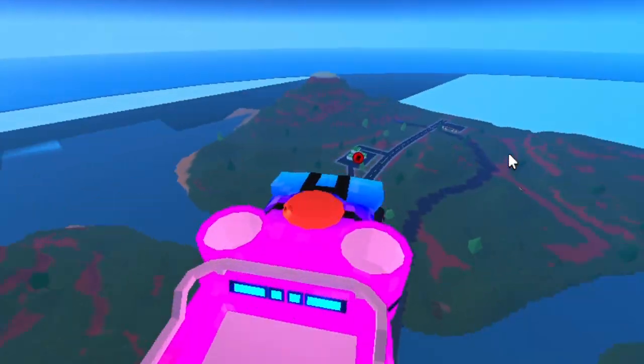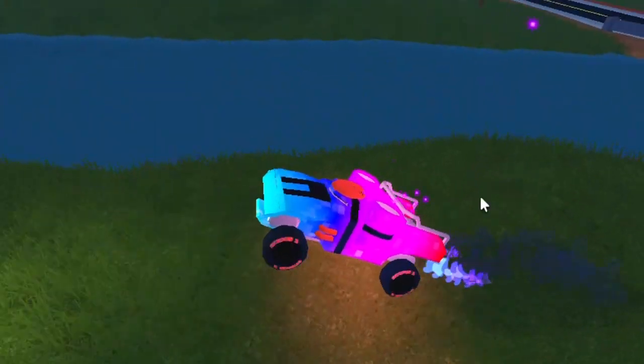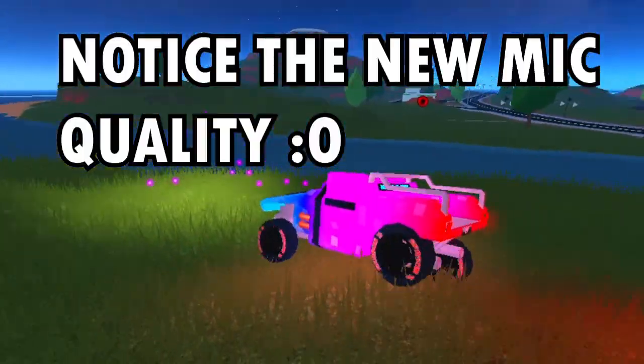Something crazy about this face: it was one of the first coloured faces that was not a limited item. It's kind of cool because it was pretty close to Christmas, so it was sort of like a Christmas present.